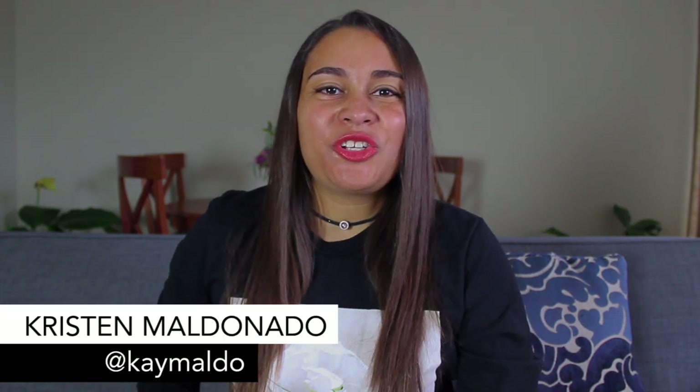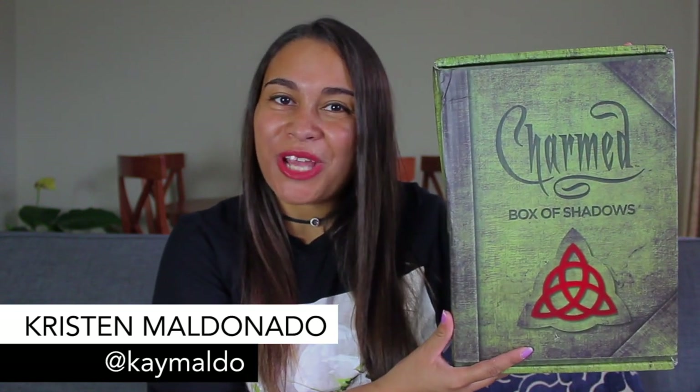Hey guys, it's Kristen and today we are doing another Charmed Box of Shadows unboxing. I recently unboxed the Piper Box of Shadows, so I will leave a link to that if you want to check it out. And this month I'm excited because we are getting a Phoebe Box.